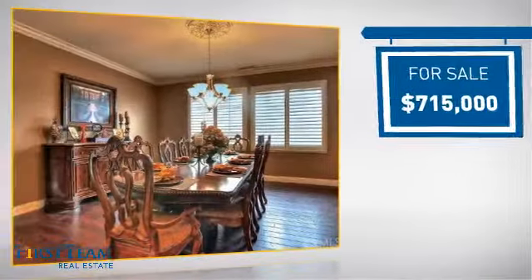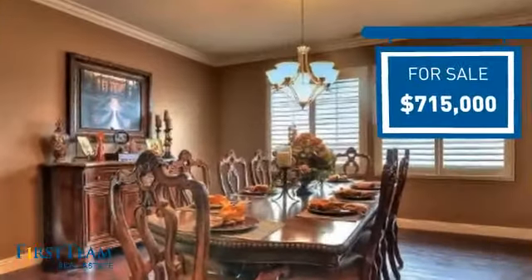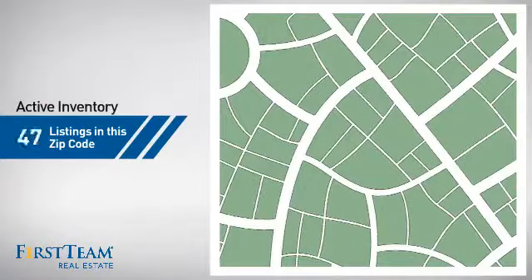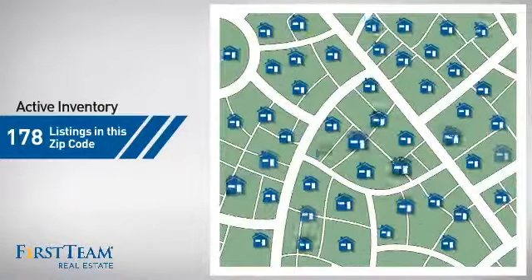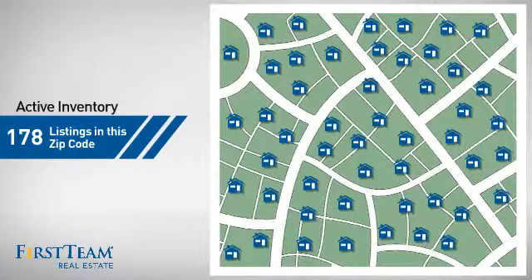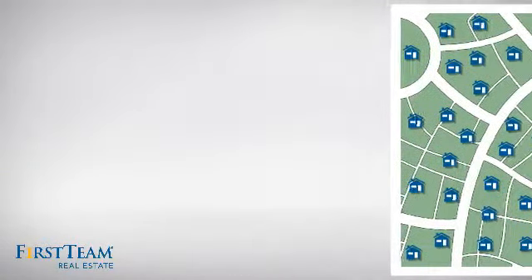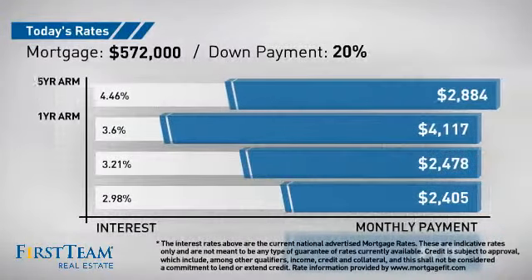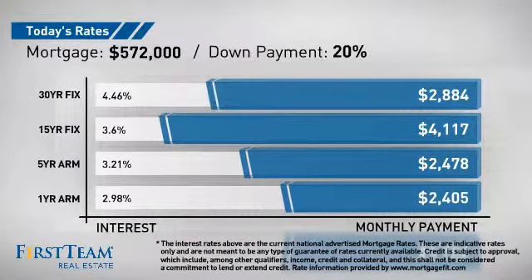Currently listed at just over $700,000, it offers an excellent value for the area. Wondering how it stacks up against the competition? There are now just under 180 homes on the market within this zip code. If you're thinking about getting a mortgage for this property, you could be looking at these options with regards to current interest rates and monthly payments.